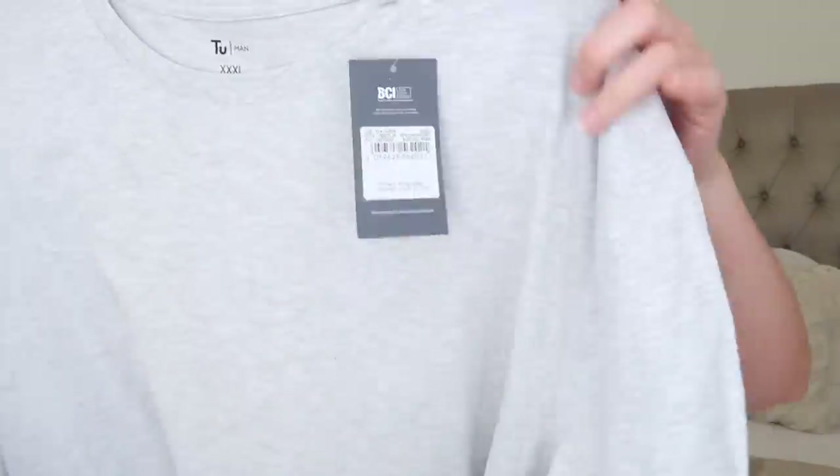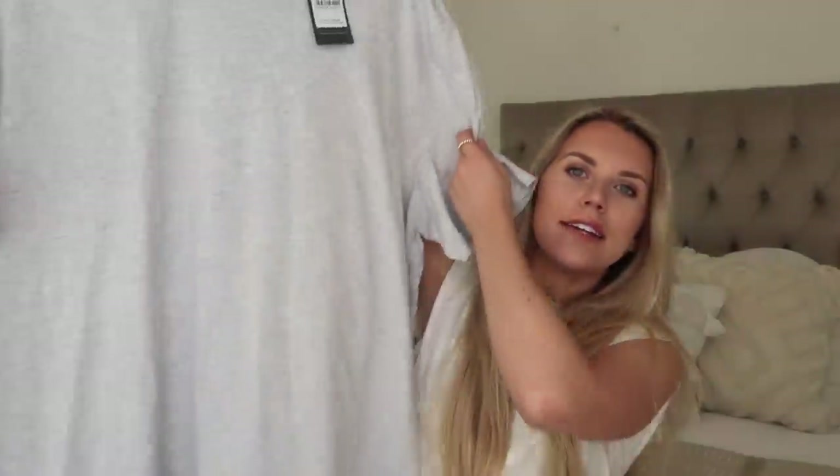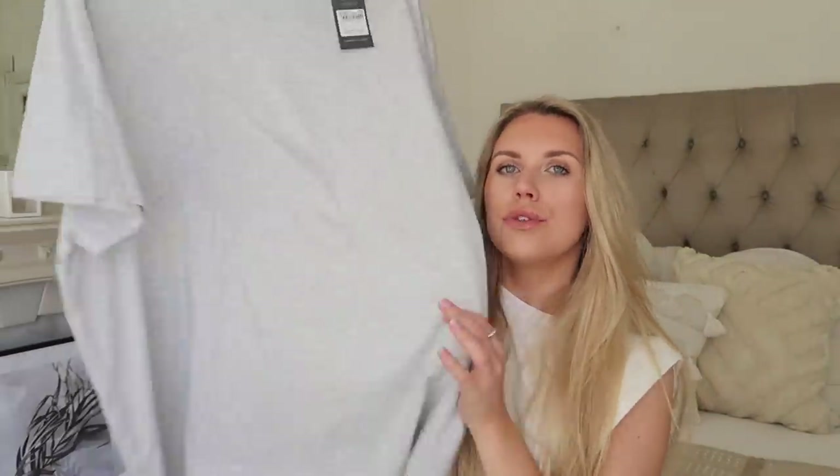I also stocked up on this basic tee, again in a 3XL from the menswear, and this one was only £4. Cotton rich, again really great quality. It's kind of like a grey marl, and again this is for some little grey cycle shorts - just a good practical outfit. It's like my replacement for leggings and a sweatshirt throughout autumn and winter; when it gets to spring and summer it's cycle shorts or denim shorts and a t-shirt.